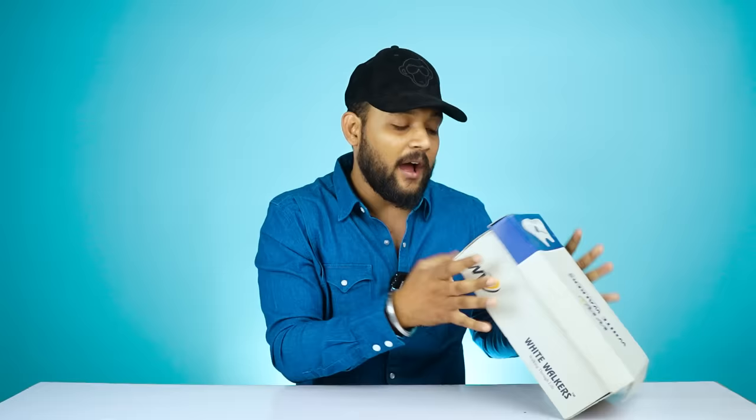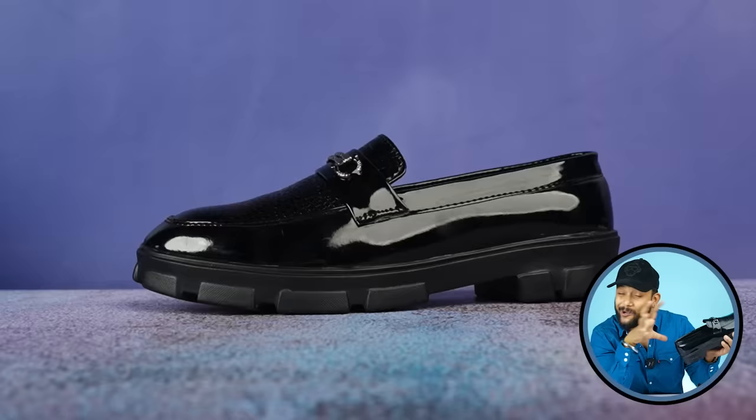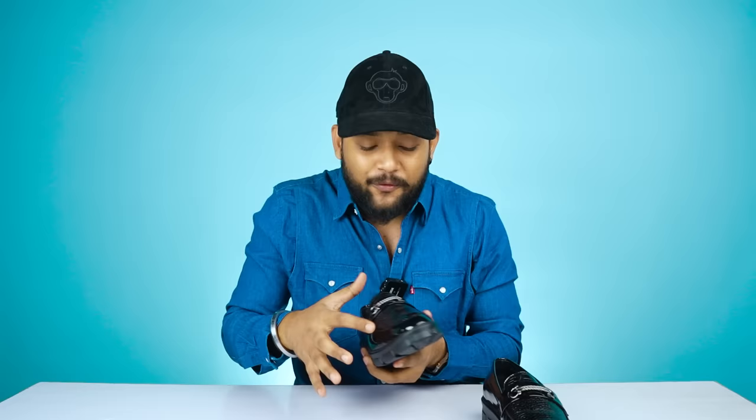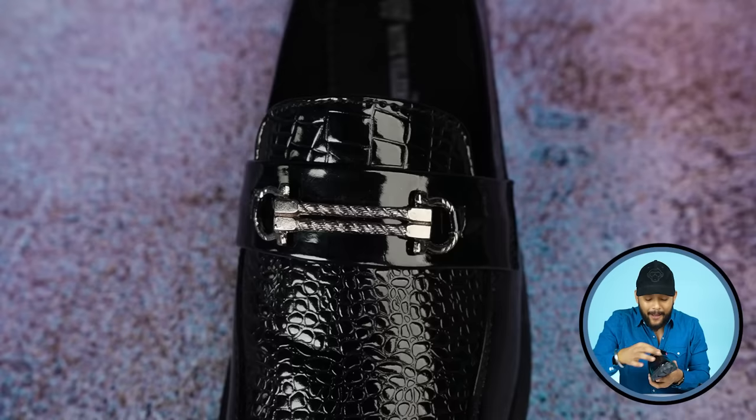Next, the brand name is White Walkers. The build quality: the whole upper body is made of fox leather and the whole body is glossy with a nice shine. At the front toe box, you can see a little alligator skin type texture, which is finished nicely. On top there is metal type hardware detailing, and the design part is beautiful.